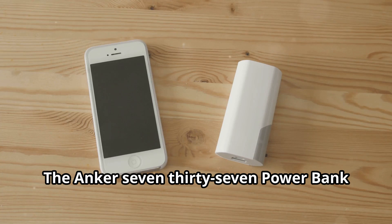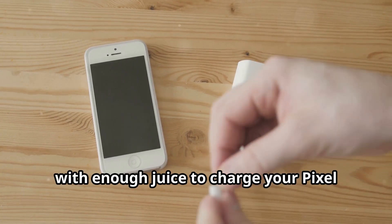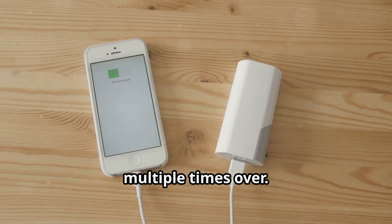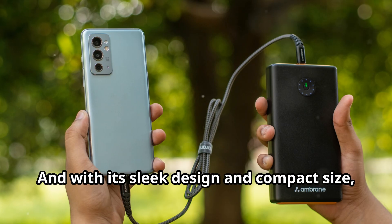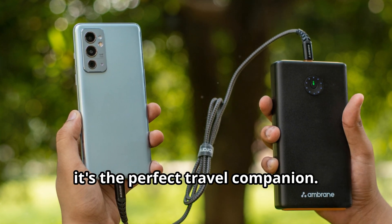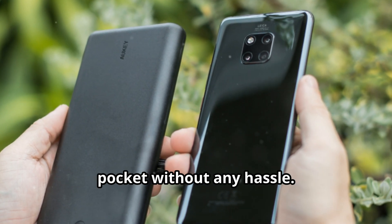The Anker 737 power bank is a beast, with enough juice to charge your Pixel multiple times over. It's perfect for long trips or days when you won't have access to a power outlet. With its sleek design and compact size, it's the perfect travel companion — you can easily slip it into your bag or pocket without any hassle.